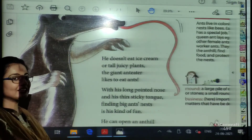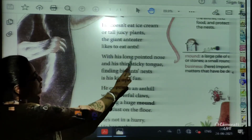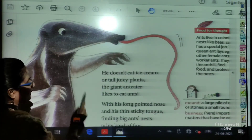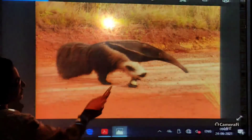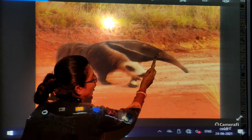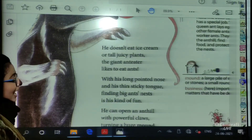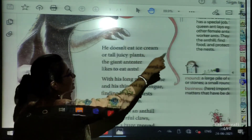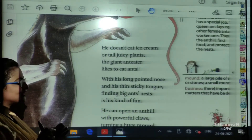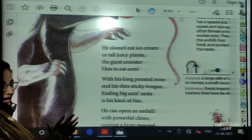All he likes is to eat ants. With this long pointed nose — as we have discussed, our Giant Anteater has a long and pointed nose. As you can see here in the real picture, this is a real picture of the anteater — it has a long and pointed nose. With this long pointed nose and thin sticky tongue, his tongue is thin and sticky. Sticky means gummy kind, and that helps the anteater to stick those ants on his tongue.